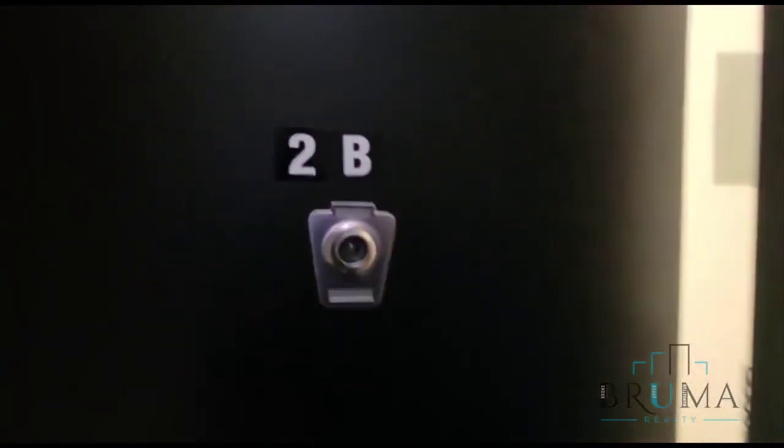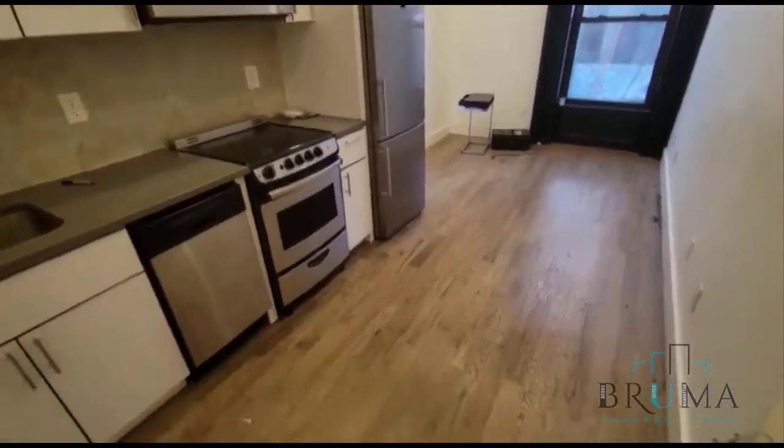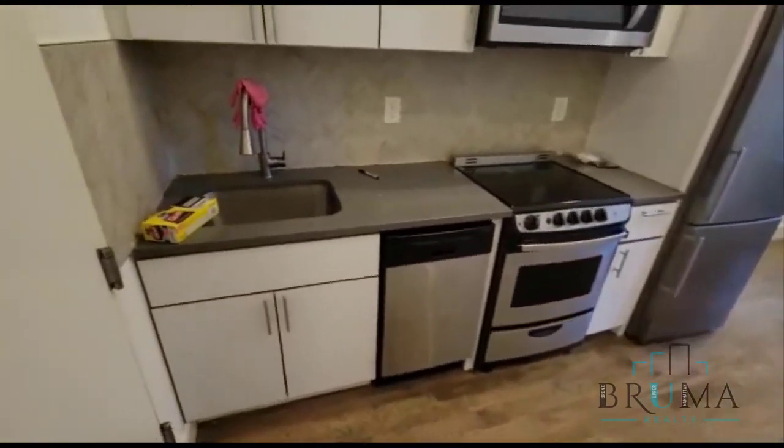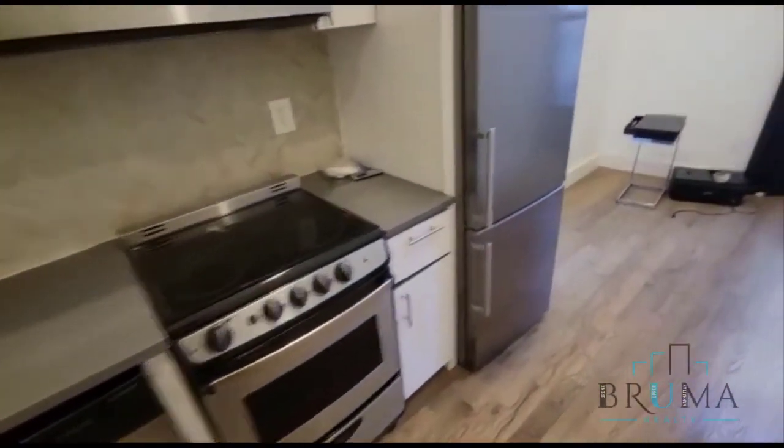59 East 126, it's apartment 2B. This is a stunning one bedroom apartment on the first floor. You walk in and you have the kitchen, the dishwasher, plenty of cabinet space, microwave.